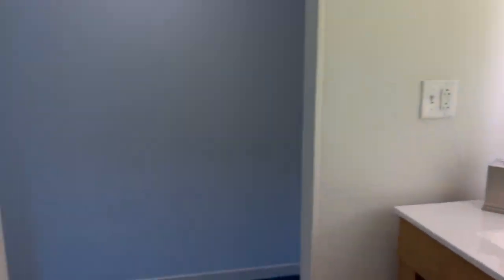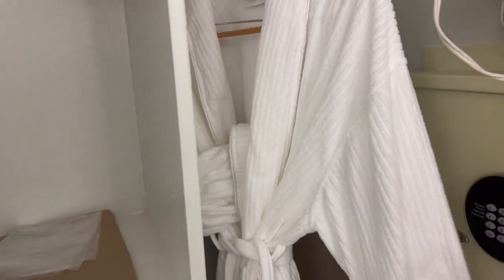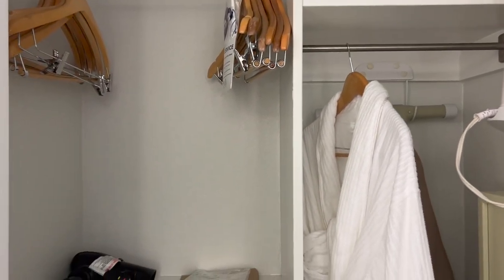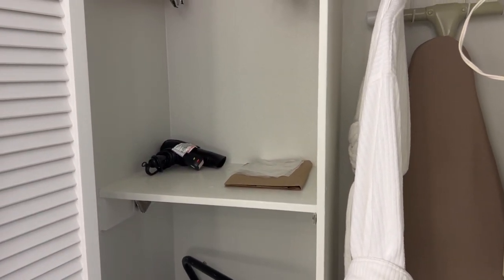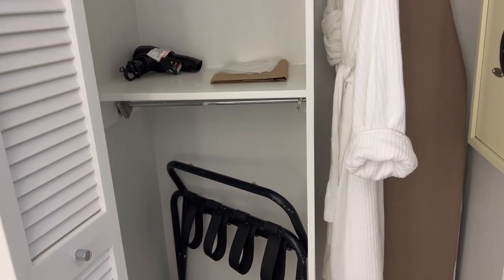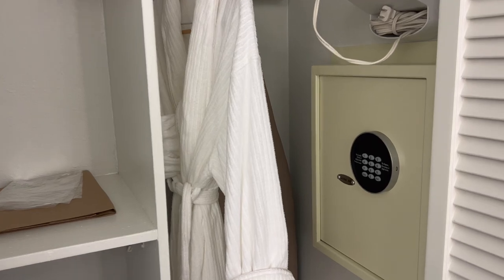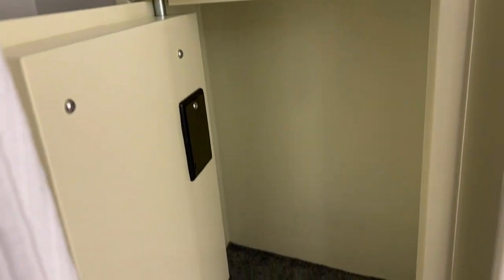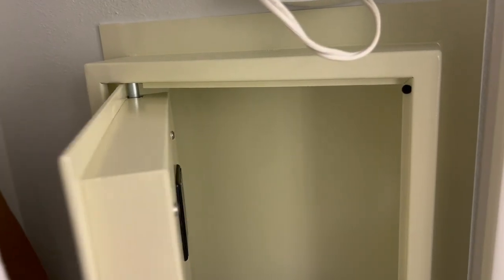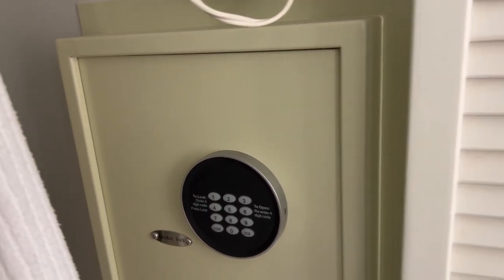Here you have your closet — and yes, there's a robe. This is a really nice robe, super happy about that. You've also got a pillow, coat hangers, a blow dryer, an iron, and a luggage rack, which is great. There's also a safe — it would probably fit a laptop if you put it in upright. Didn't bring mine this trip, but there you go.